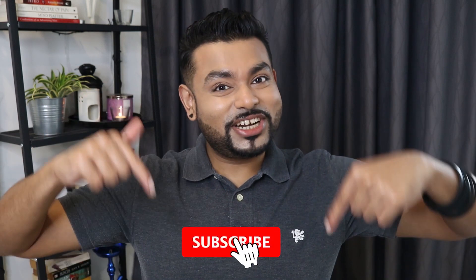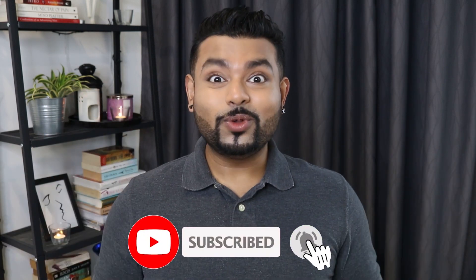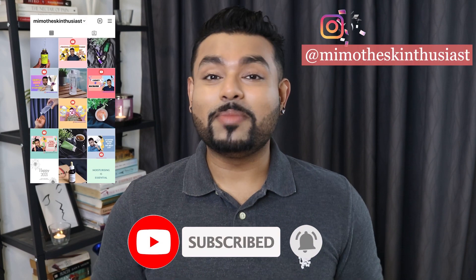Hey guys, I'm Mimo the Skin Enthusiast and welcome to my channel where we take skincare one day at a time, because skincare is not a sprint but a marathon. If you like fun and informative skincare content, please subscribe to my channel and hit that bell notification. Don't forget to hit me up on Instagram at Mimo the Skin Enthusiast where I post more skincare-related content.